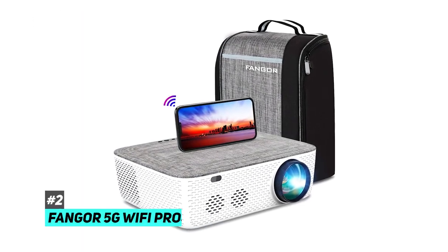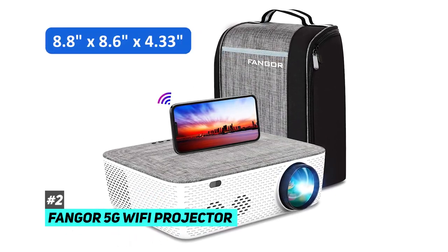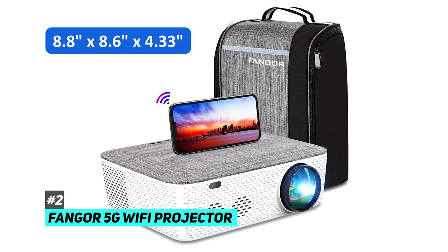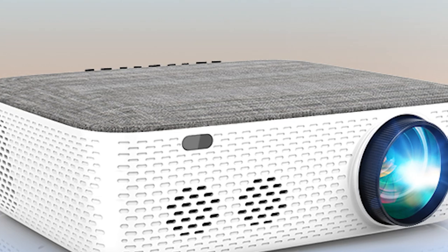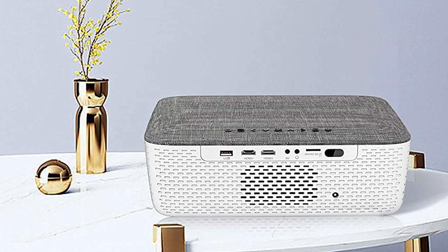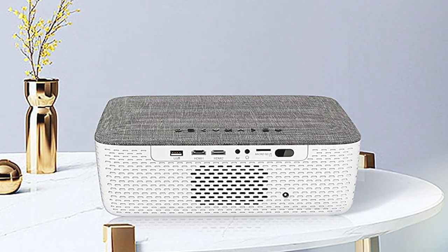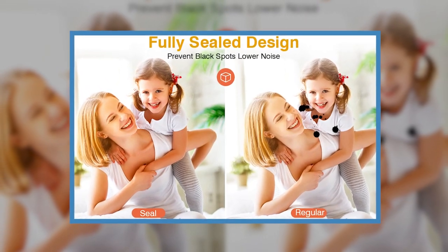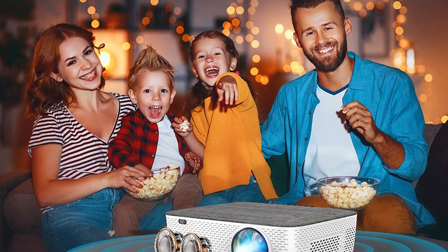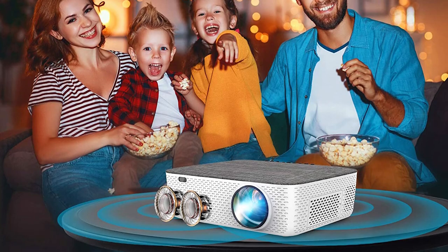The second pick is the Fangore 5G Wi-Fi projector. Fangore's dimensions are 12.09 x 8.9 x 4.53 inches and 9.92 pounds weight. Fangore features an anti-dust and advanced low-noise design. The advanced fully-sealed optical component design avoids dust falling on the LCD screen to ensure no black spots on the projection image, and lower noise than other ordinary LED projectors on the market. Fangore offers full HD native 1920x1080 resolution with a 10,000 to 1 contrast ratio.